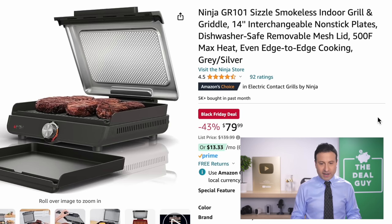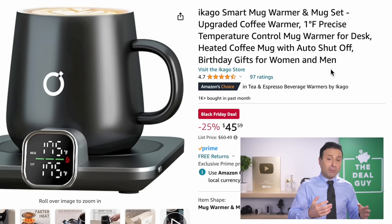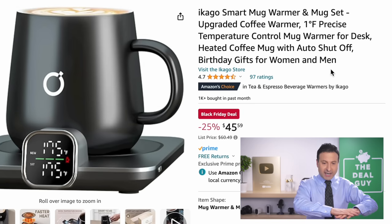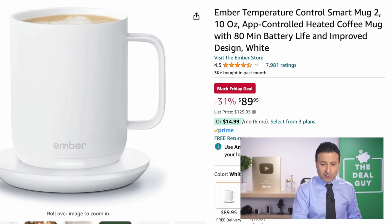The Ninja Griddle smokeless indoor grill has interchangeable plates, dishwasher-safe components, at $80 — a great price. The smart mug warmer right here is a really good price for that hard-to-shop-for person at $46 — it's a hot plate, but not a mug with its own heating component. The Ember, at double the price, provides both a mug with a heating component and the plate.